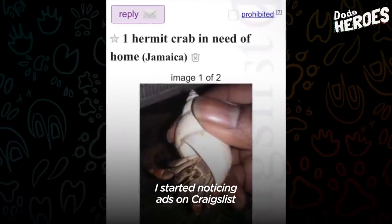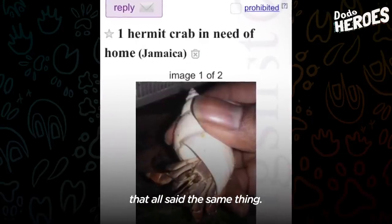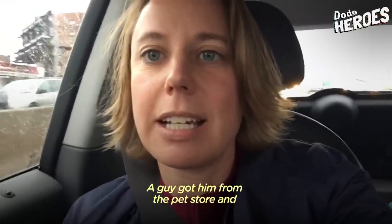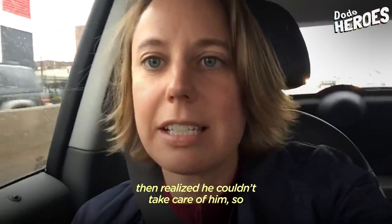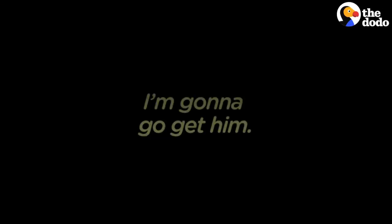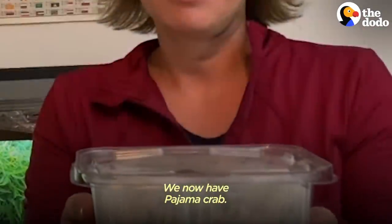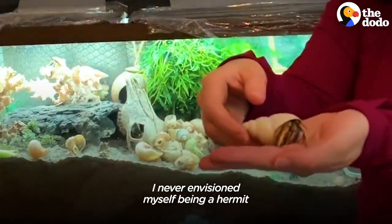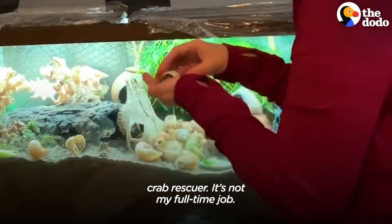I started noticing ads on Craigslist that all said the same thing. There was an ad on Craigslist this morning — a guy got it from a pet store and then realized he couldn't take care of it, so I'm going to go get him. We now have Pajamas the Crab. I never envisioned myself being a hermit crab rescuer — it's not my full-time job.